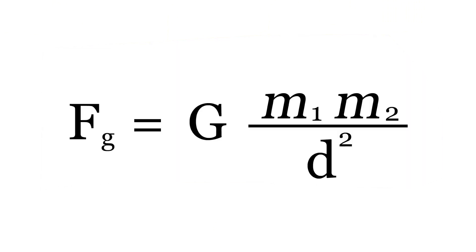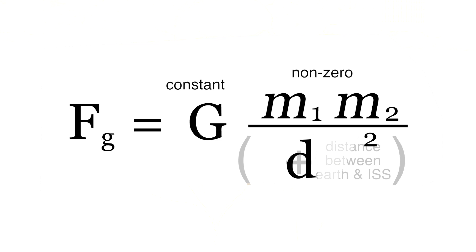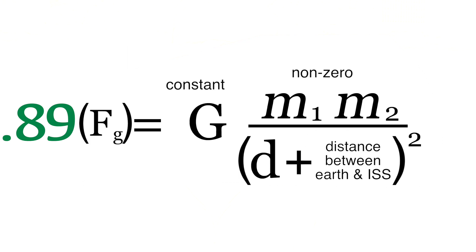So I always thought it was because we had zero gravity, but if we look at the formal equation for gravity, that's not really possible. G is a gravitational constant, and because virtually everything has mass, we're never going to have zero as the force of gravity. Now because distance squared is in the denominator, the farther away we get from some body, the less gravity there will be. But the floating astronauts in the International Space Station are close enough to Earth that they still feel 89% of our gravity, so clearly that's not the reason they're floating.